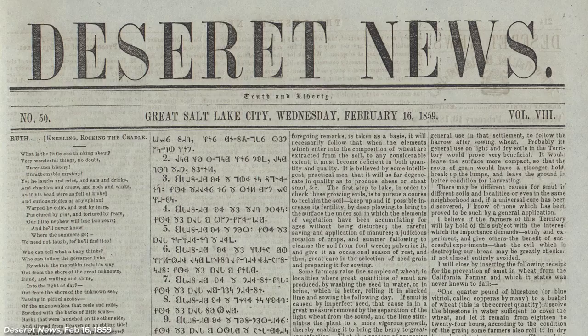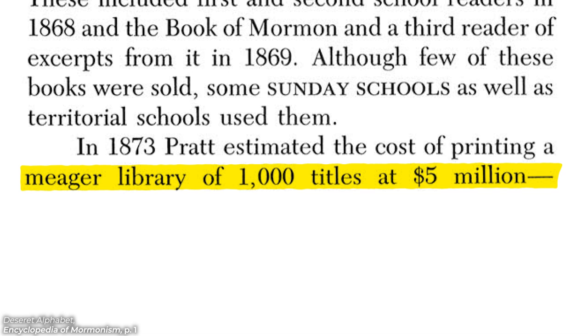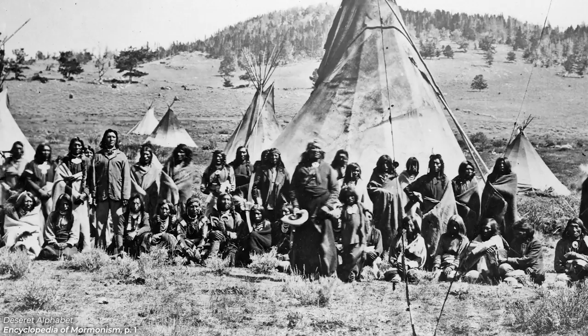But for better or worse, it completely flopped. There were a few pushes to use the new alphabet, but it never really caught on. It was difficult and expensive to acquire materials to teach it in schools. The people who were already literate in English didn't see the need to learn a new alphabet, and there were simply other bigger priorities going on in Pioneer Utah.